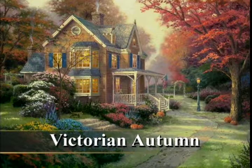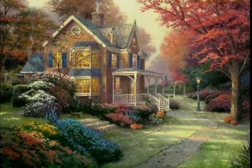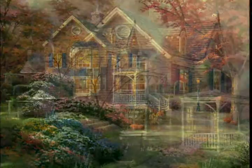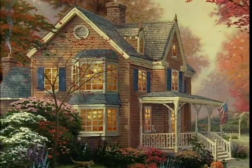I created Victorian Autumn as the first autumn subject featuring a Victorian house that I've done in quite some time. This is the largest Victorian painting I've ever done, and as such it has as much detail as any Victorian subject I've ever done — probably more detail.